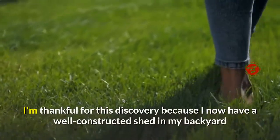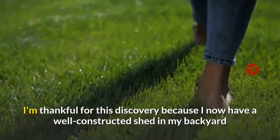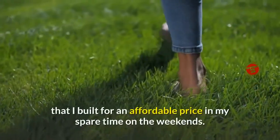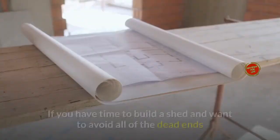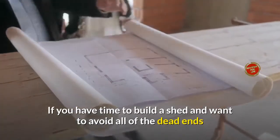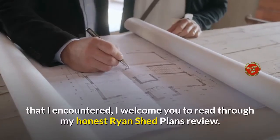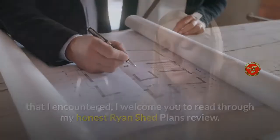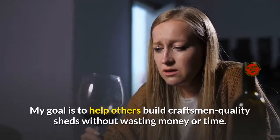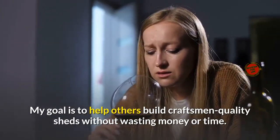I'm thankful for this discovery because I now have a well-constructed shed in my backyard that I built for an affordable price in my spare time on the weekends. If you have time to build a shed and want to avoid all of the dead ends that I encountered, I welcome you to read through my honest Ryan Shed Plans Review. My goal is to help others build craftsman quality sheds without wasting money or time.